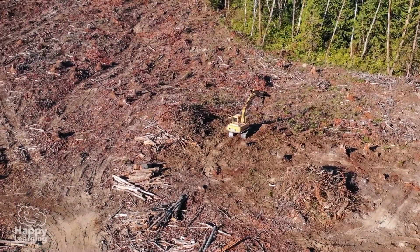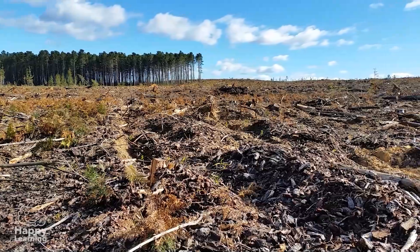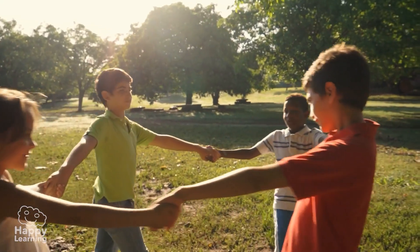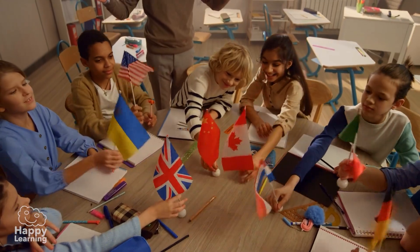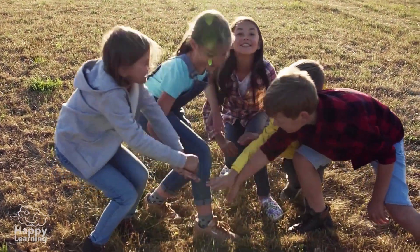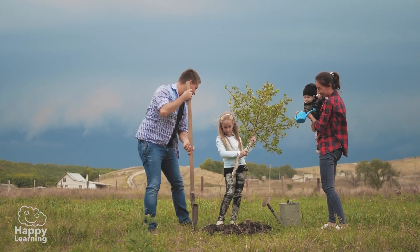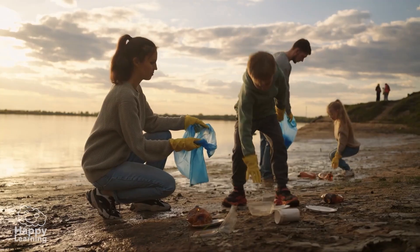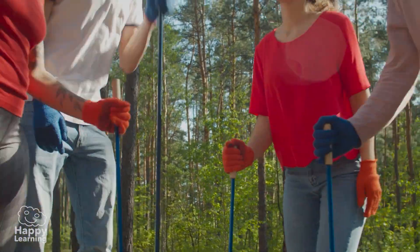Deforestation is one of nature's many problems, but we still have time to solve it. Many countries are beginning to take action and meet together to work as a team to help our planet. There are many ways to help, but the most important thing is to know and learn about the problems in order to solve them.